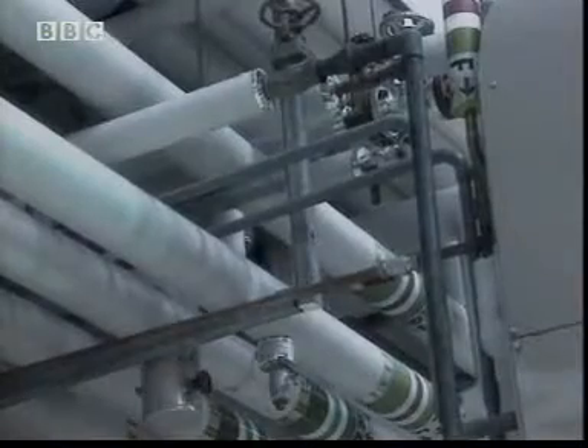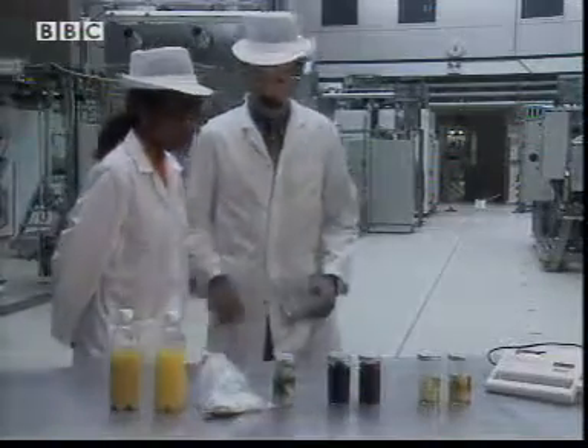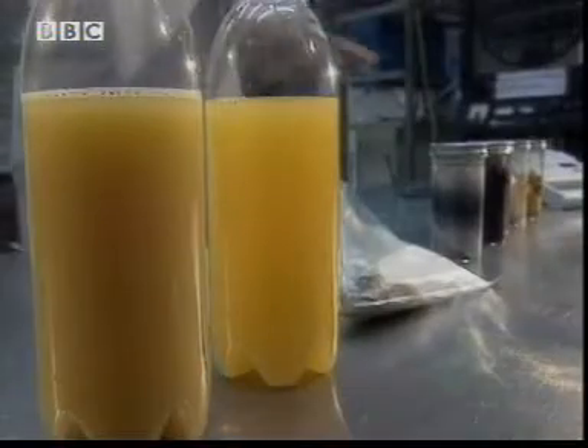I've come to one of the biggest food companies in the world and they use this factory to test out new recipes. Malcolm is one of their top scientists and he's invited me to try two samples of soft drink, fish and vegetables.